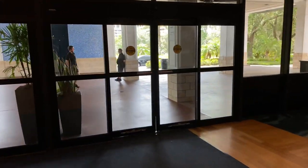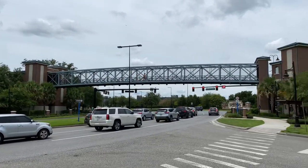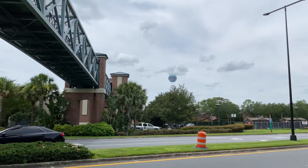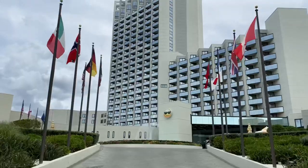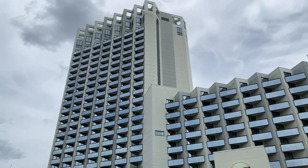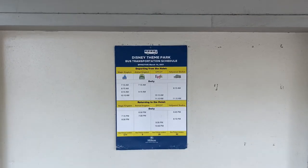By now you probably know what time it is — it's time to head over to our seventh and final location. There's the pedestrian sky bridge again, and just behind me is the Wyndham Tower. There's the Aerofile balloon again. We'll continue walking down this sidewalk to our seventh location. We've arrived at the Hilton Orlando Buena Vista Palace. There's the Disney shuttle bus stop and Disney theme park bus transportation schedule.